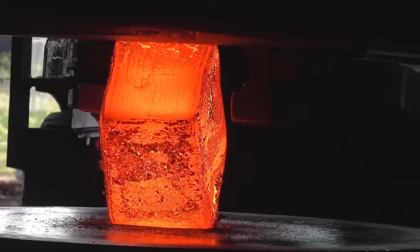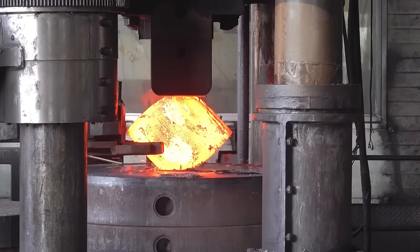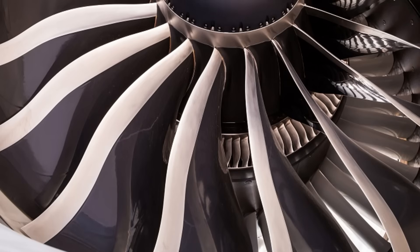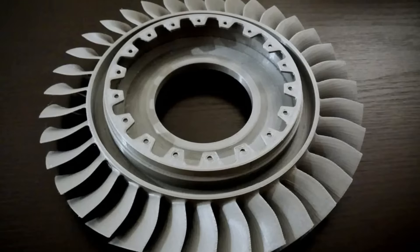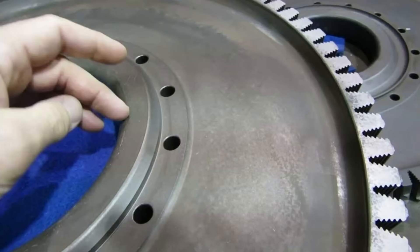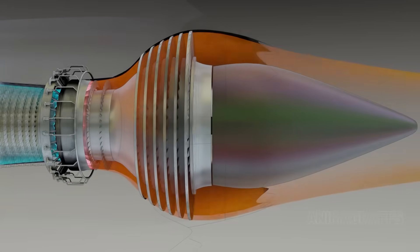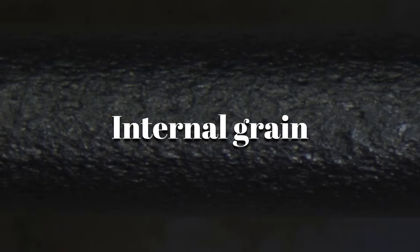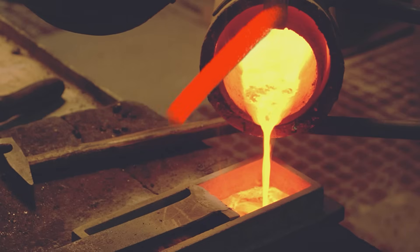Next comes the pressure. Hydraulic forging presses slam the red-hot metal into specific forms with up to 50,000 tons of force. Titanium fan blades are forged with perfect curves to slice air at supersonic speeds. Compressor discs and shafts are shaped for spinning at over 10,000 RPM. Turbine discs, made from nickel super-alloys, are built to handle searing combustion temperatures. Each part must have an aligned internal grain — just like wood — to resist tearing under stress. That's why they're forged, not cast.